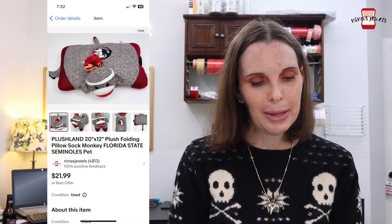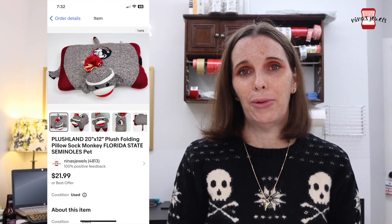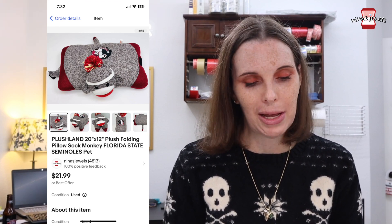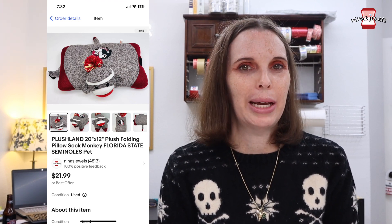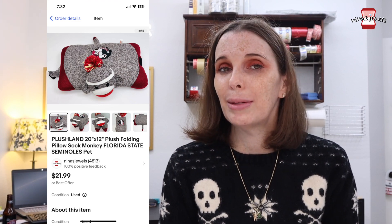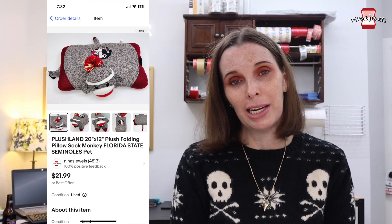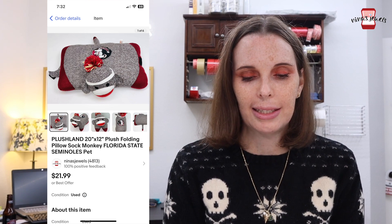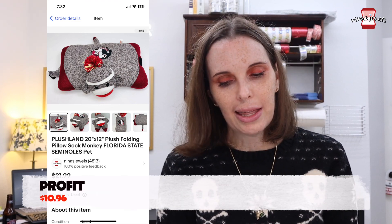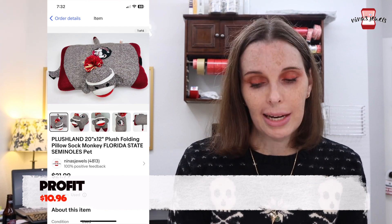Next up was a pillow pet-ish item. Pillow Pets specifically sell really well for us — we rarely keep them in stock more than about three months. This was not a Pillow Pet brand; it was by Plushland, a sock monkey Florida State Seminoles pet. We picked it up at the Goodwill bins and it did not do as well — we had it forever. I would not pick up an off-brand again. We got it for $1.68 and it sold for our full asking price of $21.99.